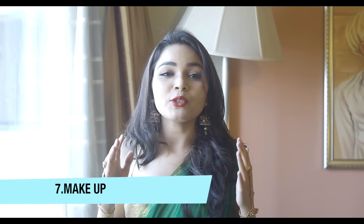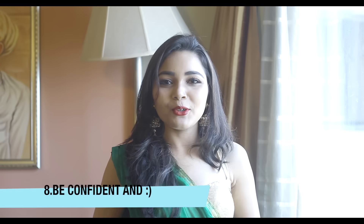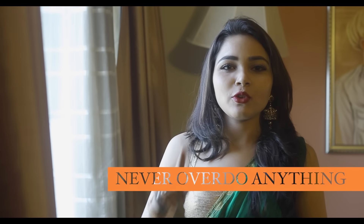Makeup not only hides your flaws but also accentuates the best of your features. Last but not least, be confident and happy about your look and don't let that beautiful smile fade. The only mistake you should avoid is overdoing anything — overdo of jewellery, overdo of makeup, overdo of colours. Avoid it.